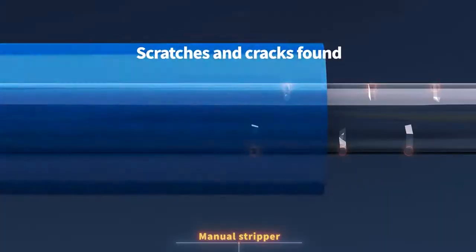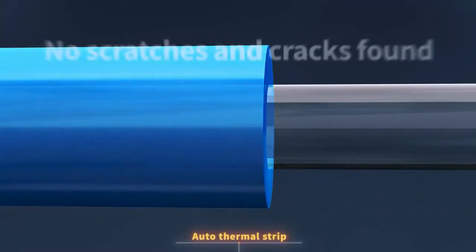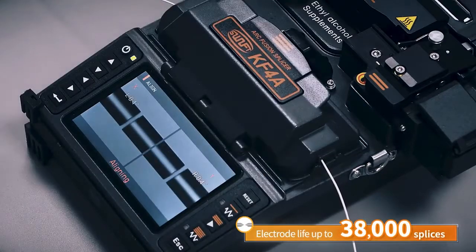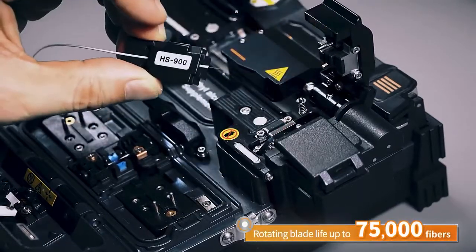The thermal stripper in the all-in-one system prevents cracks on the fiber that are usually caused by manual strippers. With a compact, light, rugged design and a long-life battery, the KF4A delivers high-precision performance with electrode life of up to 38,000 splices and provides rotating blade life up to 75,000 fibers.